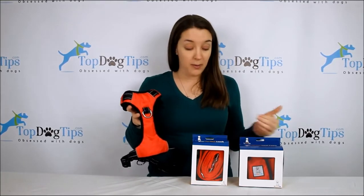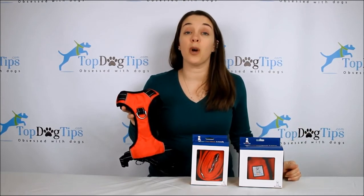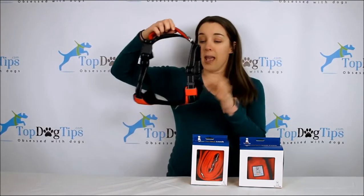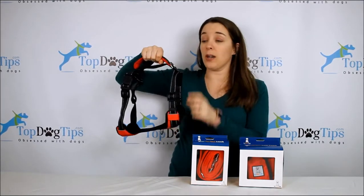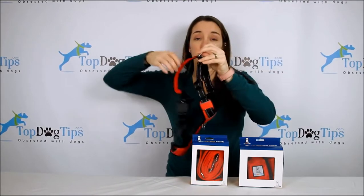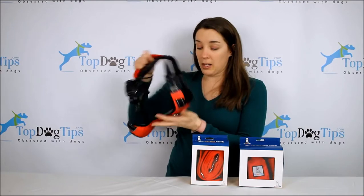I've reviewed all three of these products on our website, so be sure to check those reviews out if you want some more detailed information. What you're going to receive is a harness — a medium-sized harness that has a little strap here that you can hang on to your dog if you need to, but there's also D-rings for you to attach a leash. This is great if you're in a crowd or you get into a situation where you need to hang on to your dog.